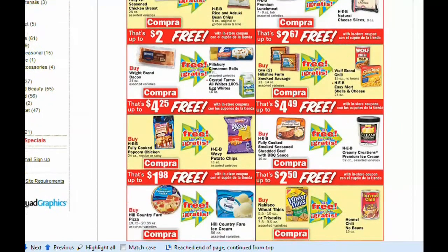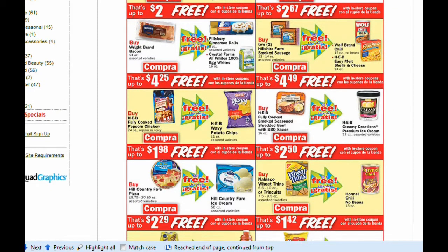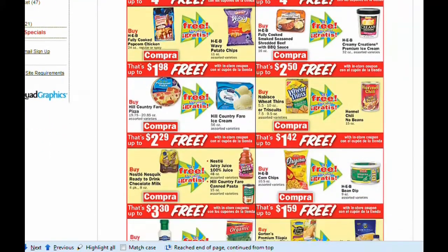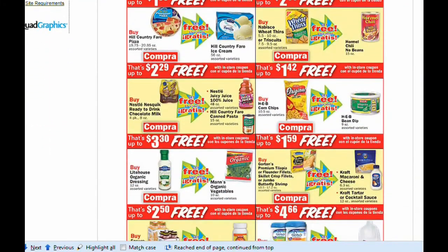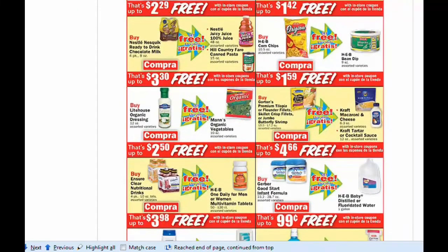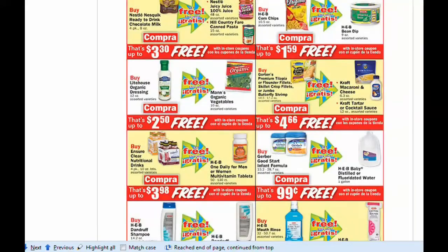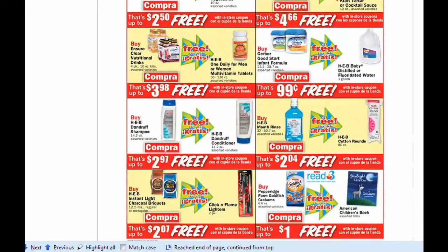We have some new deals on sausage, bacon, chicken, Wheat Thins, Nesquik, Corn Chips, and Lighthouse. And you get some organic vegetables for free. The Gordons — I believe we still have an Ibotta deal for that. I also have an Ibotta video that I'm editing, so y'all can check that out — I had some questions on how it actually works.